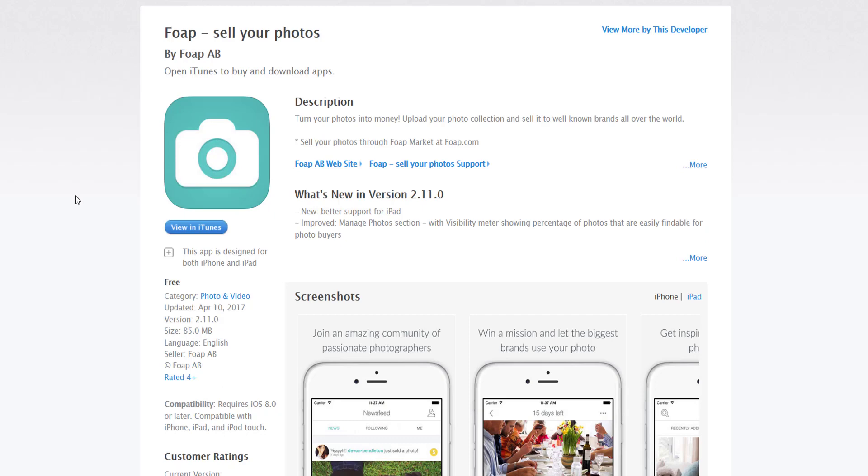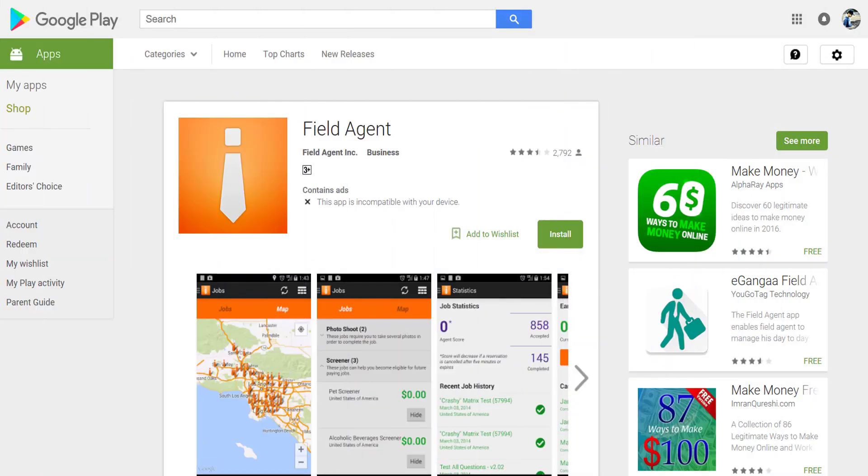Our second app is Field Agent. This is a great app that can help you make money. From the main navigation window, you can locate jobs through the job list or through the map view, select the job for additional details, and accept. Once the job has been selected, you will have two hours to complete the task. Be sure you are near the objective before you start the task. This app is also free and available on both Android and iOS.